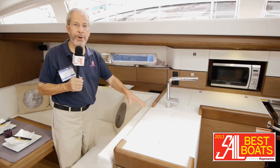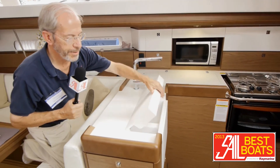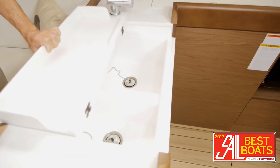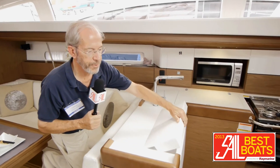In the galley, there are lots of very pleasant touches, things like this hinged cover over the galley sink. The French do love to cook.